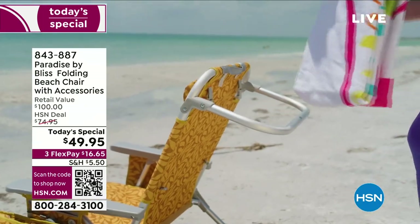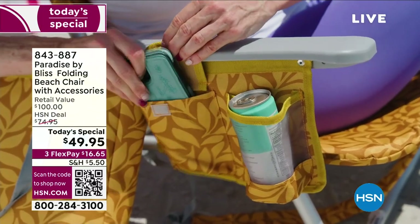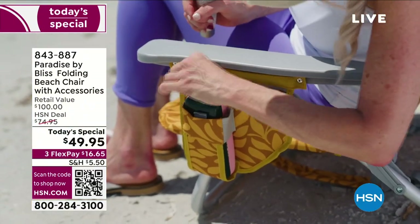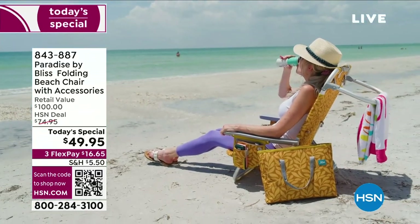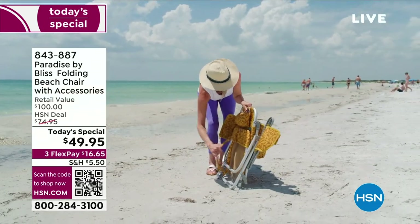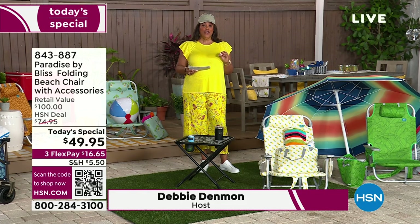It keeps your drinks cold. It even has a place for your towel, a place for your cup, and a place for your cell phone. We are not nickel and diming you — this is the most accessory-rich beach chair I have ever seen, and they're drop-dead gorgeous. The retail value is $100, and we have it 50% off today — $49.95, with three payments of just $16 and some change to get it home.